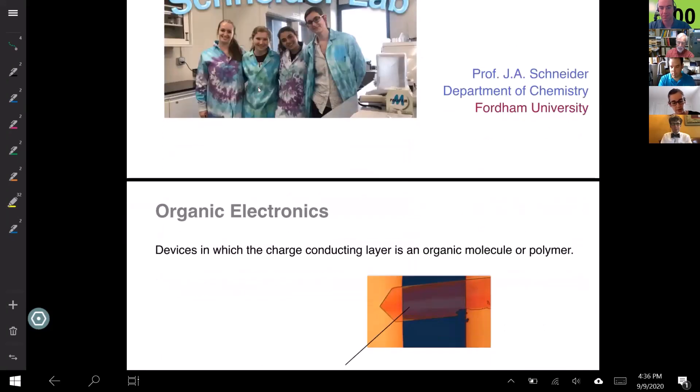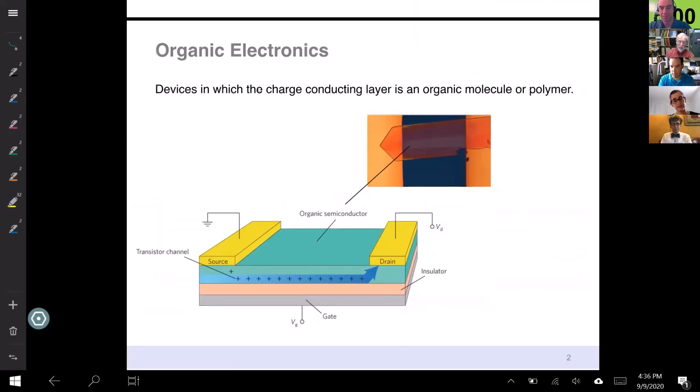So what are organic electronics? Basically any device in which the charge-carrying layer is an organic molecule or polymer instead of a traditional metal or inorganic semiconductor. This could be a single crystal, or it could just be a film that you put in solution and then make a thin film between your electrodes.